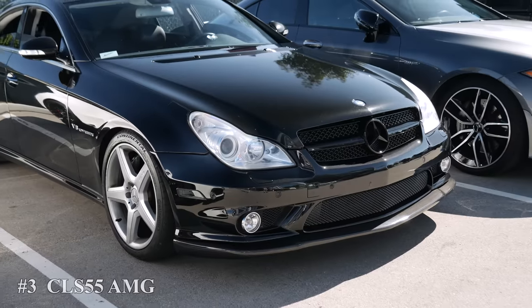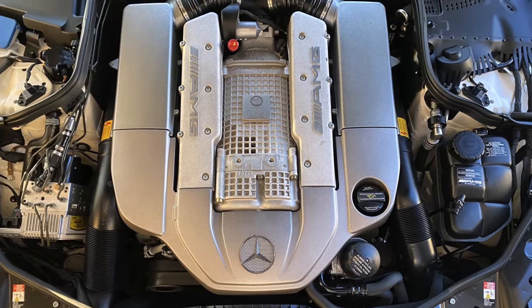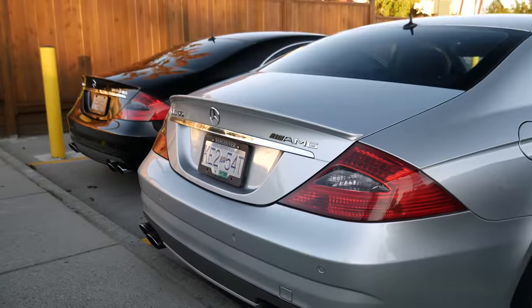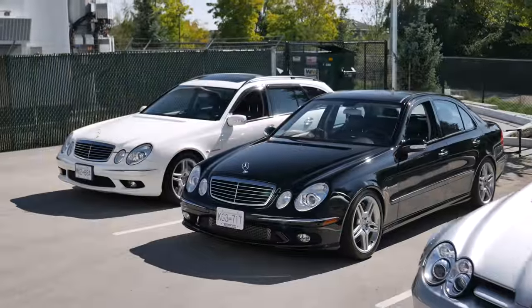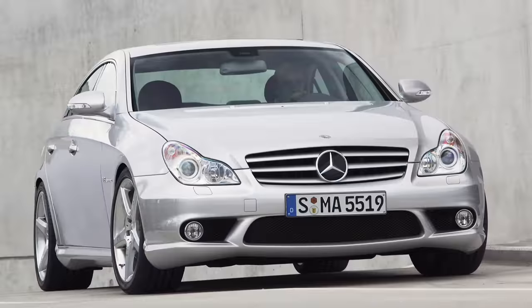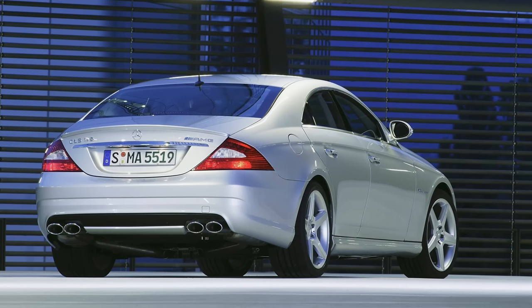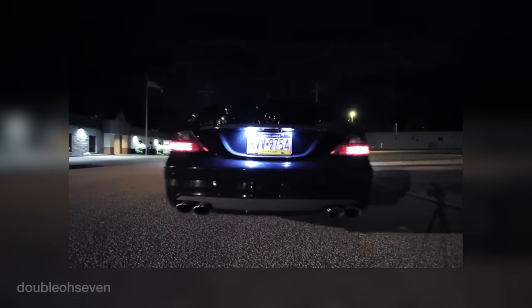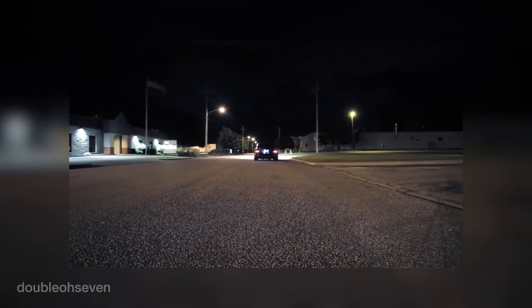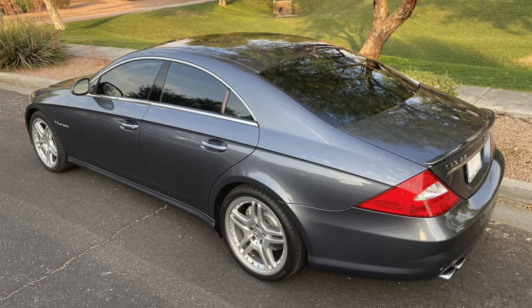Number 3: the CLS-55 AMG. Powered by the M113K V8 with nearly 500 horsepower and wrapped in a sleek body, the 2006 CLS-55 has a lot going for it. It may not be as iconic as the E-55, but the CLS-55 has a few benefits over its E-Class counterpart. For example, the CLS comes with good-sounding mufflers from the factory, unlike the quiet mufflers of the E-55. And the available performance package on the CLS is good to have.